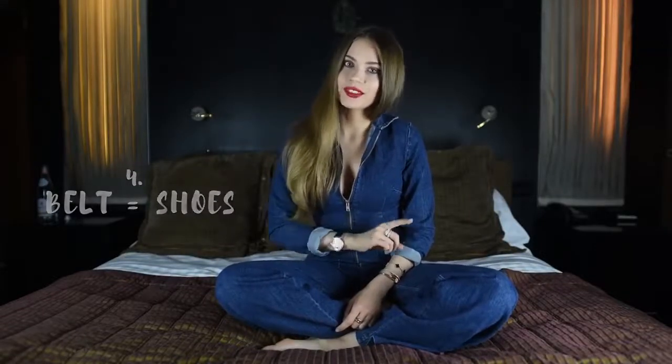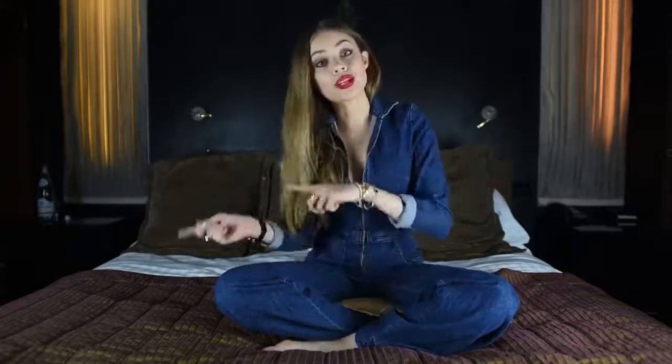Always match your belt to your shoes, color-wise. This is a fashion rule and never forget about it. It makes you look classier if your colors are matched, and even if you wear different colors, the belt and the shoes should be the same. When you go buy a new belt or a new pair of shoes, bring your belt or your shoes with you, because you will never be able to match exactly that brown or that gray. Just bring it with you to the store so you can match the color.